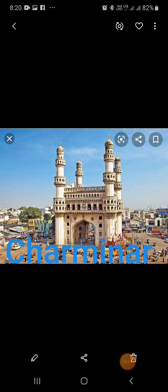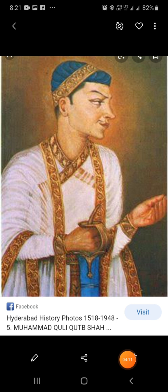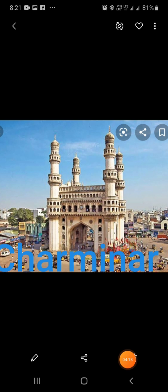The Charminar is more than 400 years old. It is situated at Hyderabad. This rectangular four-arched structure is 180 feet high. It has four beautifully curved minarets at the four corners, each 53 meters high.